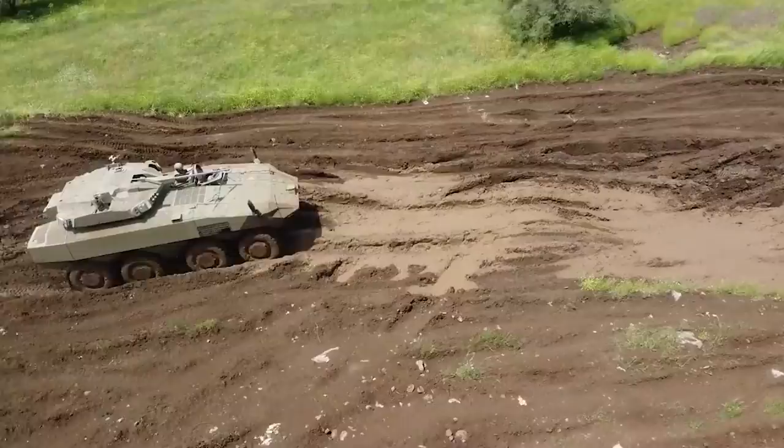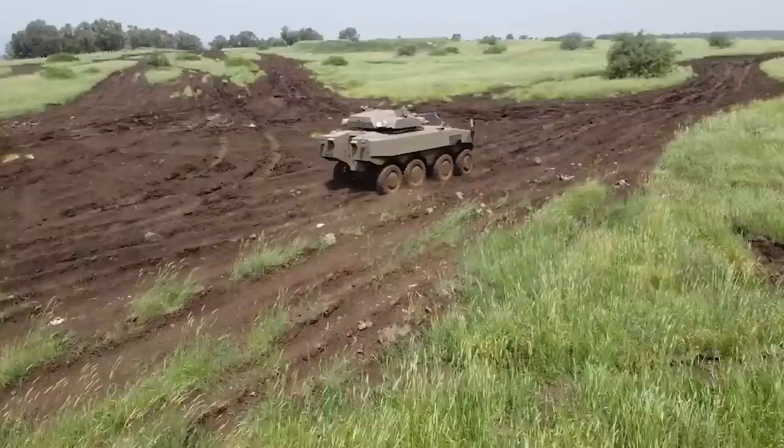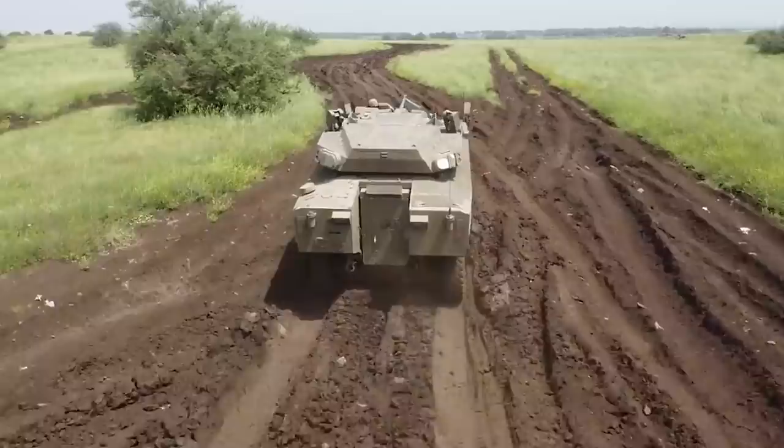The Iron Fist Active Protection System will be installed on the ITAN. It has a 12.7mm caliber machine gun and is propelled by a 750-horsepower turbocharged diesel engine.